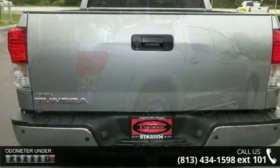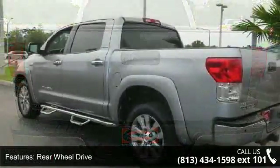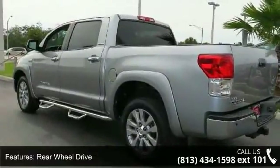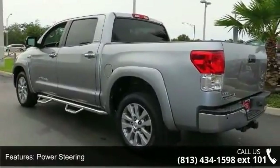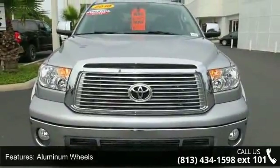Some of the top features included with this vehicle are rear-wheel drive, power steering, four-wheel disc brakes, aluminum wheels, fog lamps, rear defrost, privacy glass, sliding rear window, premium sound system and satellite radio.